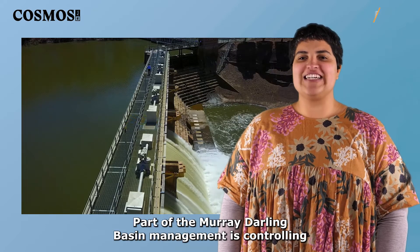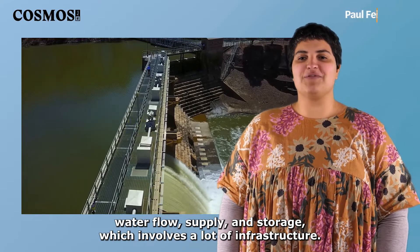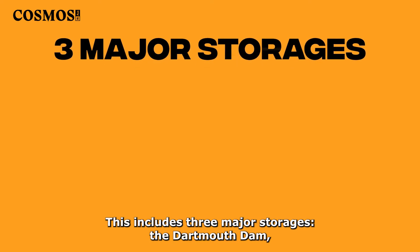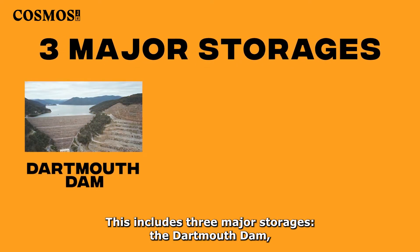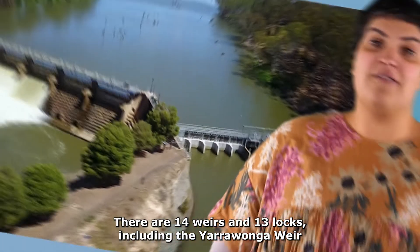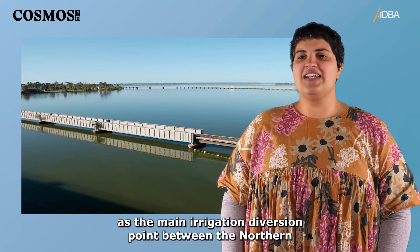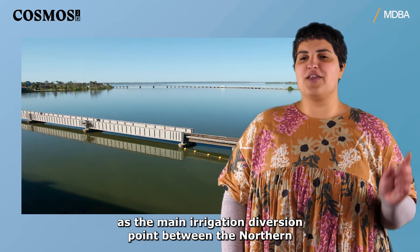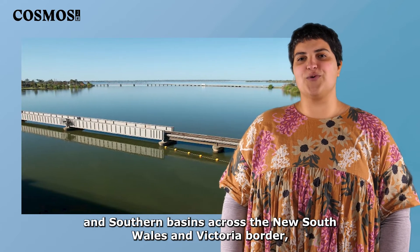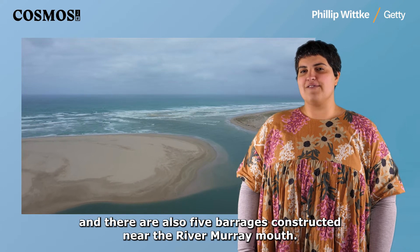Part of the Murray-Darling Basin management is controlling water flow, supply and storage, which involves a lot of infrastructure. This includes three major storages: the Dartmouth Dam, the Hume Dam and Lake Victoria. There are 14 weirs and 13 locks, including the Yarrawonga Weir as the main irrigation diversion point between the Northern and Southern basins across the New South Wales and Victoria border. There are also five barrages constructed near the River Murray mouth.